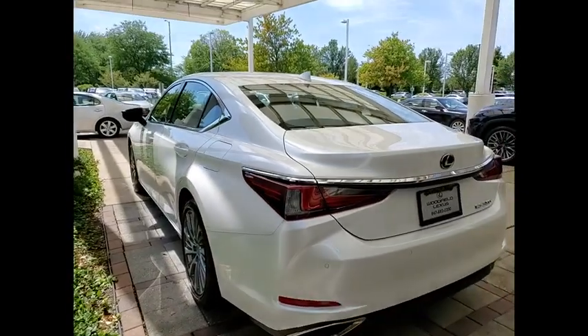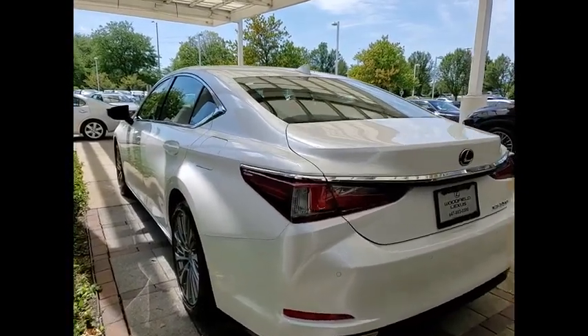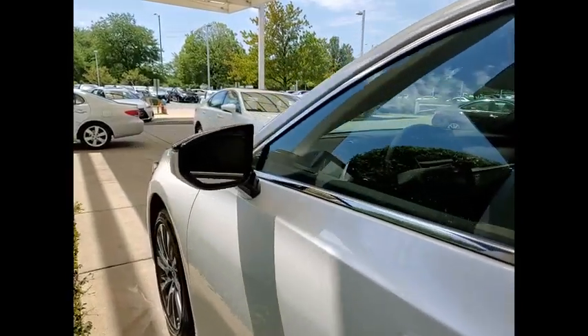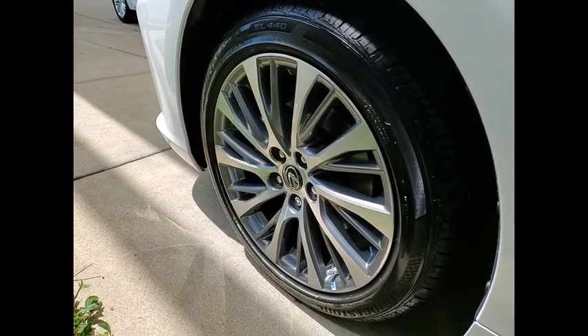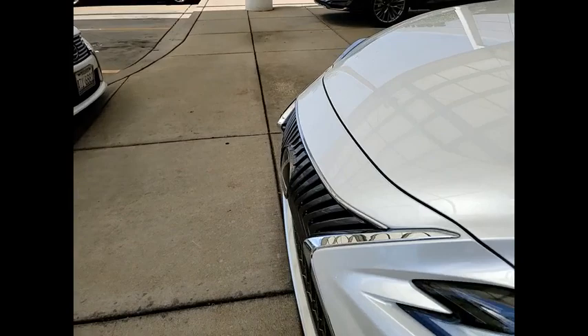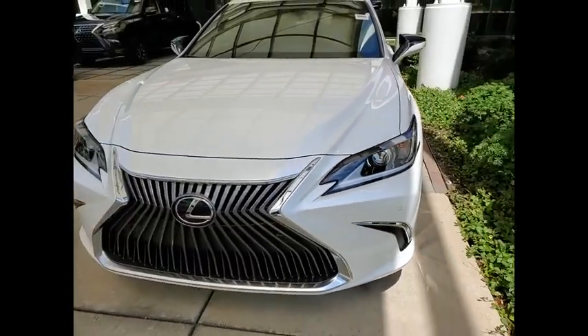Here are some of this vehicle's great options: Power Windows with Safety Reverse, Traction Control, Stability Control, Power Brakes, Braking Assist, Autonomous Braking, Rear View Camera, Airbags, Front Knee, Electronic Messaging Assistance with Read Function, Electronic Messaging Assistance with Voice Recognition.